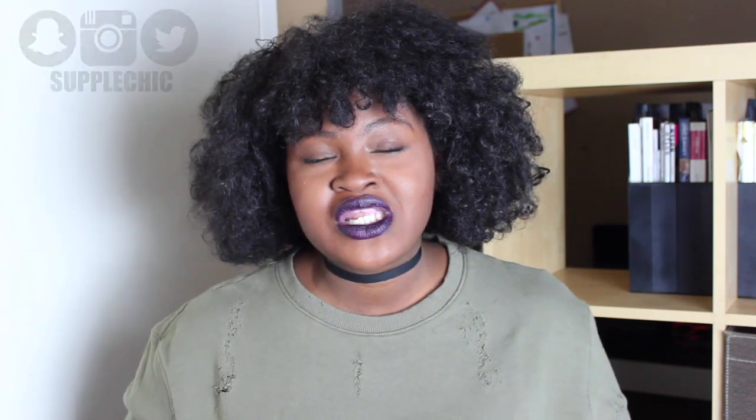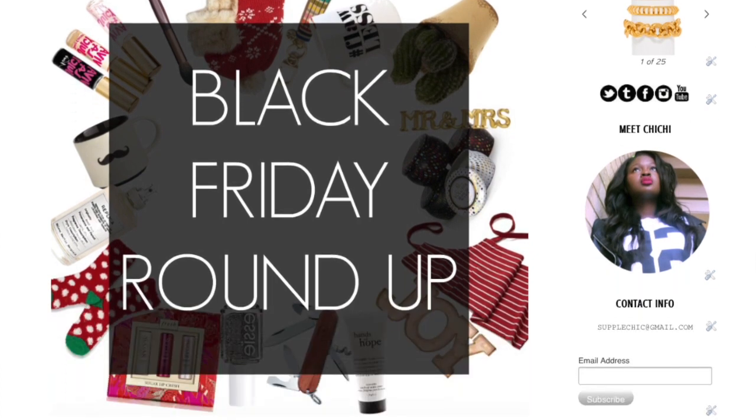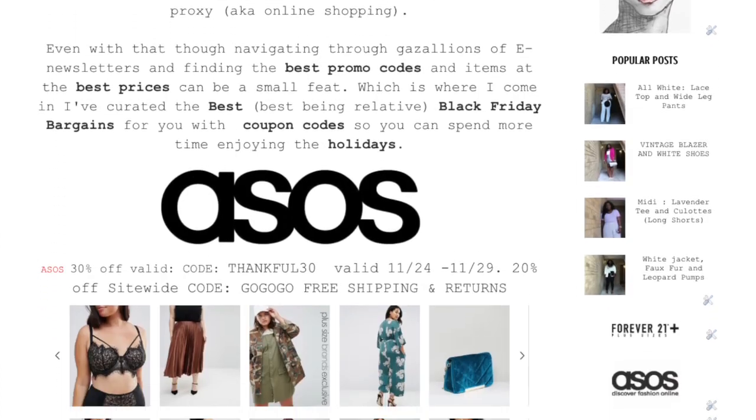But before we get into it, are you subscribed? If you are not subscribed, please do me the greatest honor by considering subscribing down below. Also, if you're not following me on Instagram, check me out on Instagram for daily fashion and style inspiration. Also, follow my blog for shopping guides, tips, tricks, and even more outfits. And finally, follow me on Snapchat for behind the scenes shenanigans.